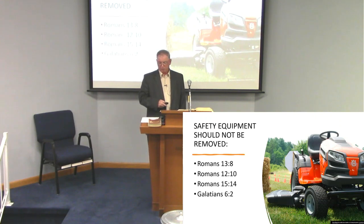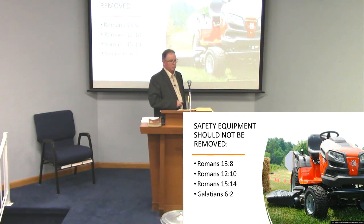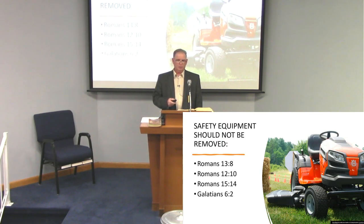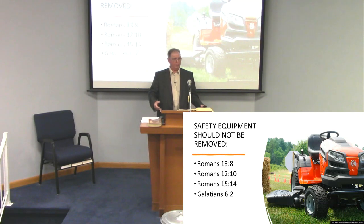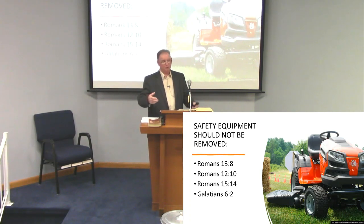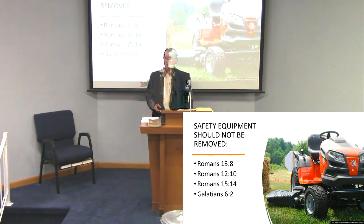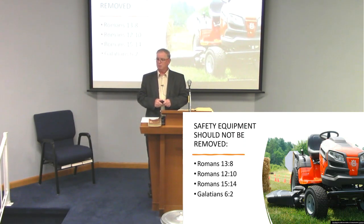In Galatians 6, verse 2: 'Bear one another's burdens and so fulfill the law of Christ.' We're to be there, help them in their time of need — just sitting down and talking with them, or helping at home, maybe taking food to someone who is sick. It used to be a common thing among church members years ago, but we've gotten away from certain things and we need to work on these things.